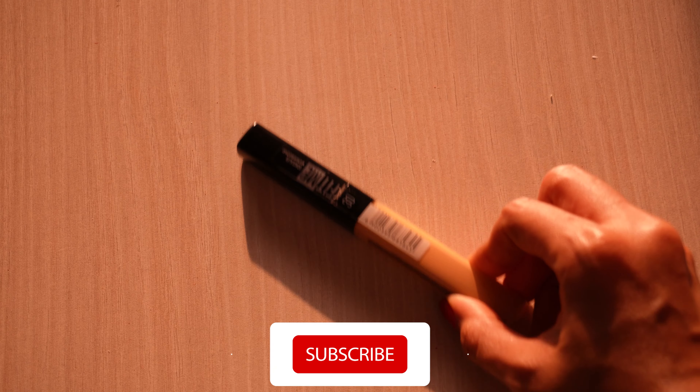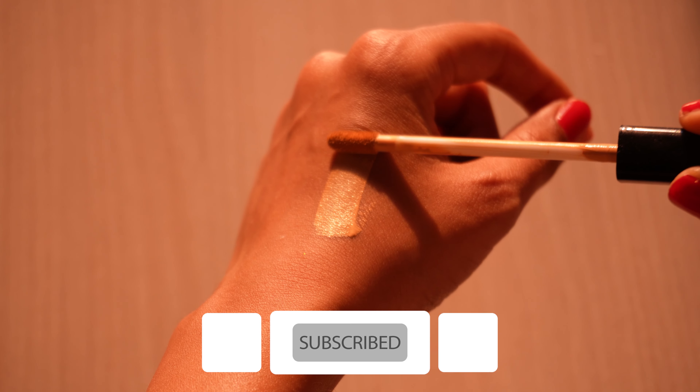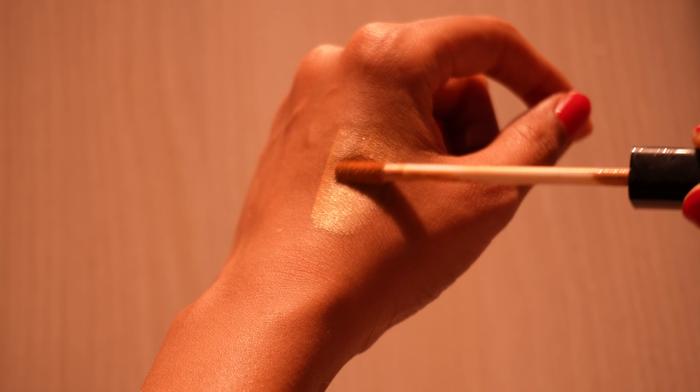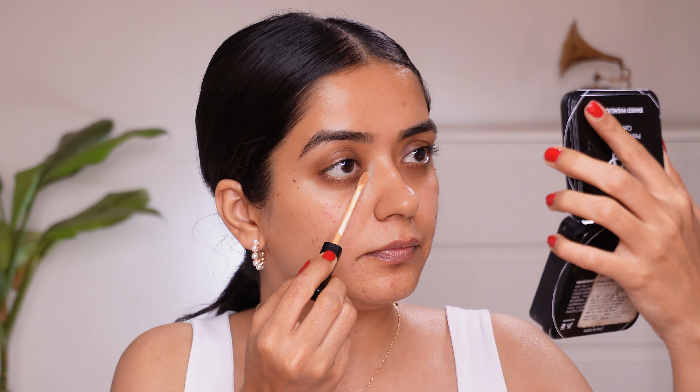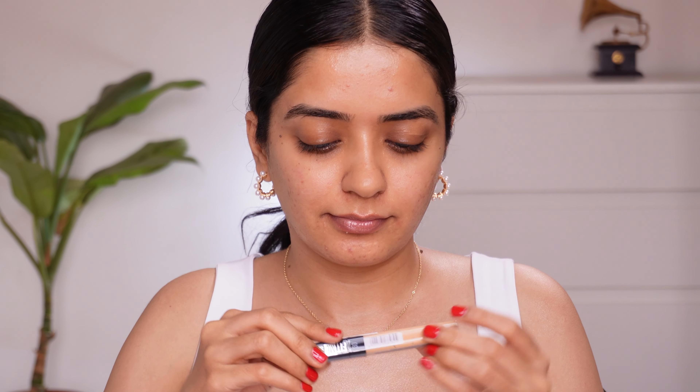Coming to the concealer, this one from Maybelline Fit Me is one of my favorites. If you go back and watch my videos, I have been using this for quite a long time. I use the shade Honey because it has an orange undertone and it works really well in covering mild pigmentation. So if you have a wheatish skin tone with mild pigmentation then you can try this shade. This is actually the new one which I'm opening right in front of you — I have exhausted the old one.